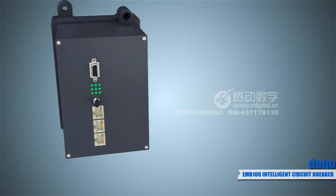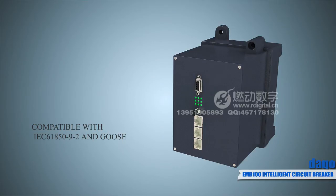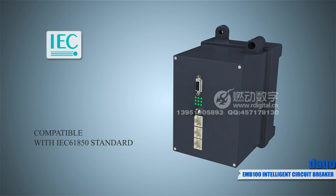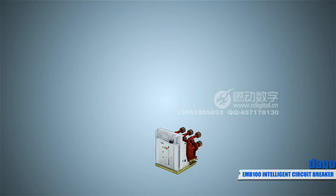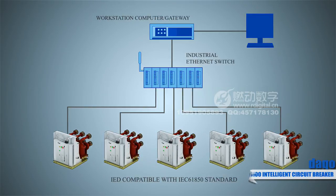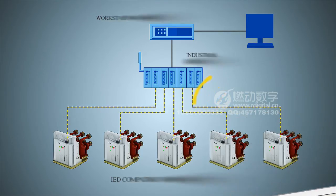Besides providing overcurrent and earth fault protection, it also can output sampling value information of analog quantity in 9.2 format through an Ethernet interface. The EMB-100 is fully conformant with the IEC 61850 standard. It also supports intelligent device interoperability and horizontal communication, and can directly communicate with the substation control system through a network switch.